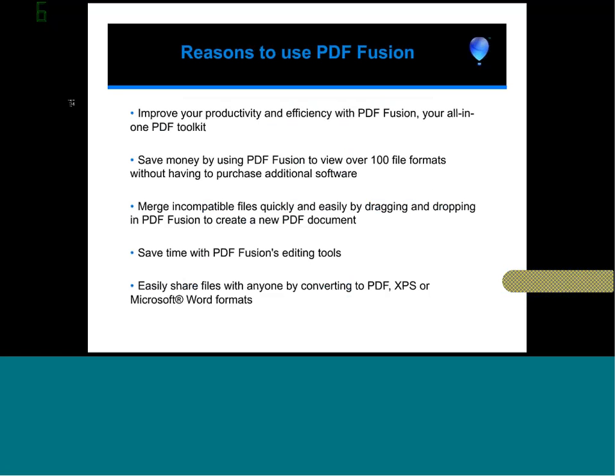The reasons users would need PDF Fusion: it increases productivity. At a great price point, they can rearrange pages, view over 100 file formats, and output PDF in three different ways. You save money because you don't have to buy applications to open email attachments — for instance, if you get a CAD file, you don't need AutoCAD. You can now view it in PDF Fusion. Same for PowerPoint files — if your PC doesn't have PowerPoint, you can view and rearrange those files. You can also share files with anyone by outputting PDF, XPS, or Microsoft Word.